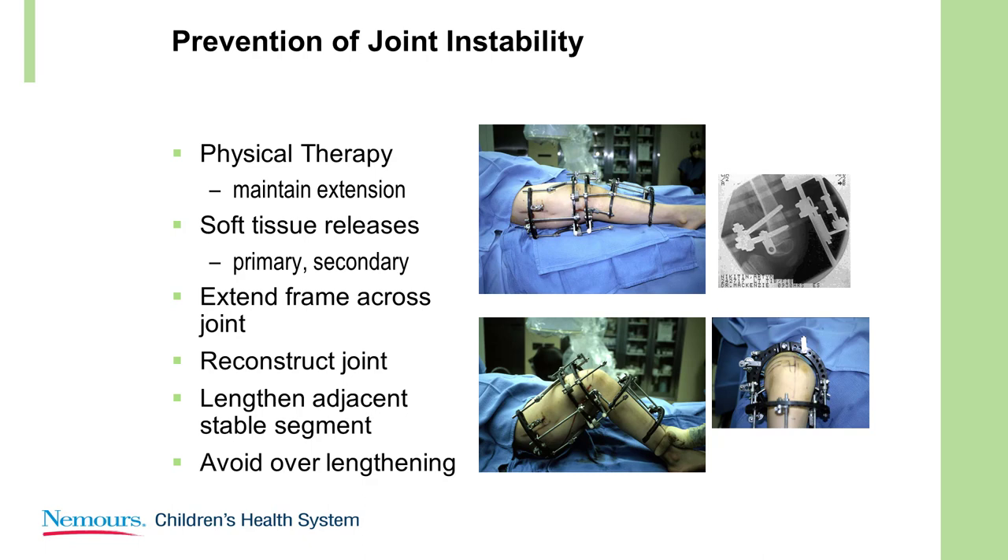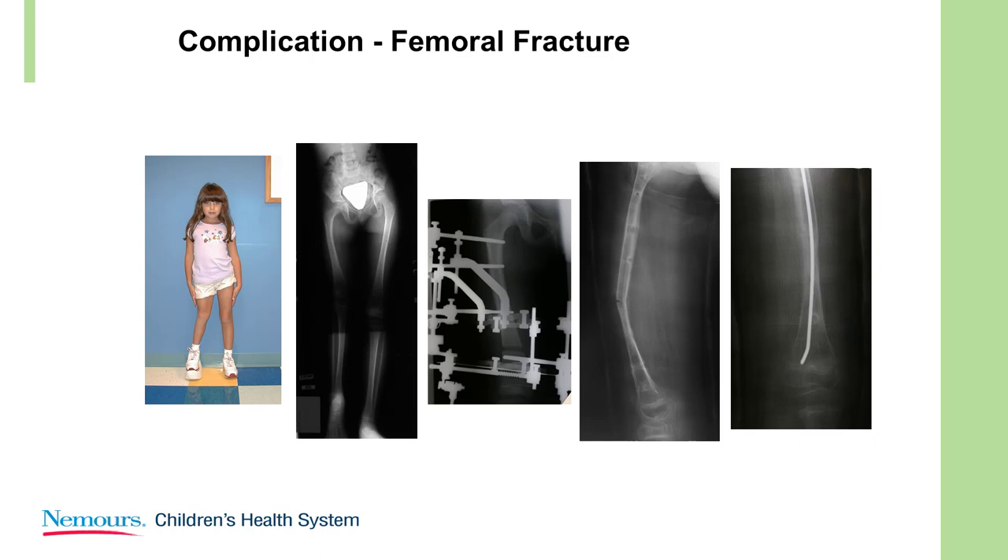To prevent joint instability: physical therapy, extend the frame across the joint, soft tissue releases, and probably most importantly, avoid too much length. Regarding femoral fractures — if you lengthen today with no intramedullary fixation, you're going to get a fracture at least 25 to 30 percent of the time. So you either have to put in a nail when you pull the frame off, lengthen over a nail, or lengthen with an intramedullary nail.